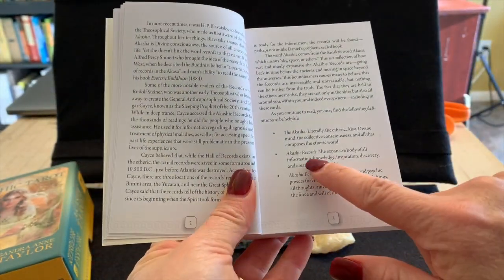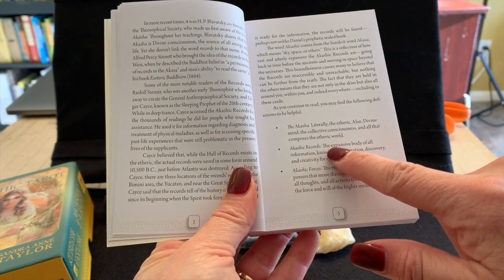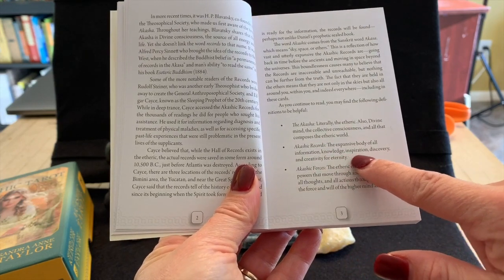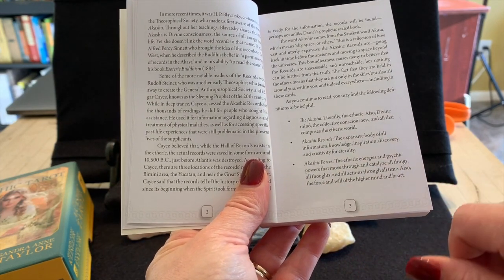In the book they define the Akashic Records — they call it the expansive body of all information, knowledge, inspiration, discovery, and creativity for eternity.